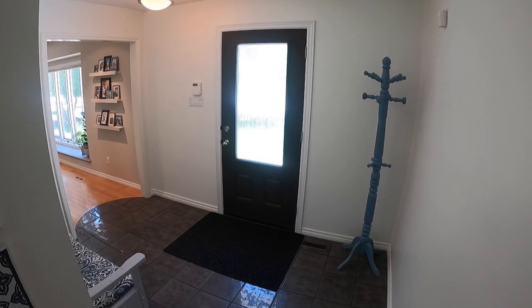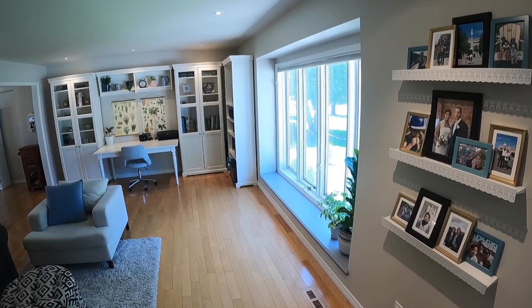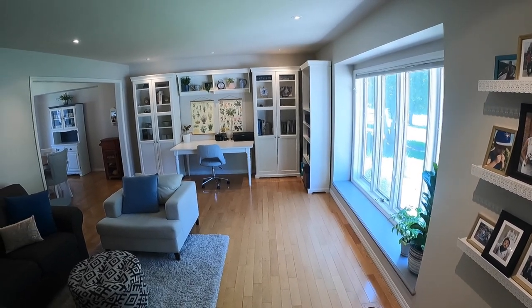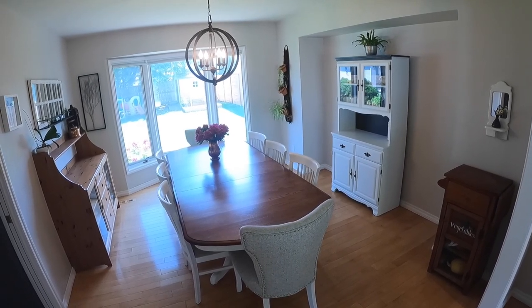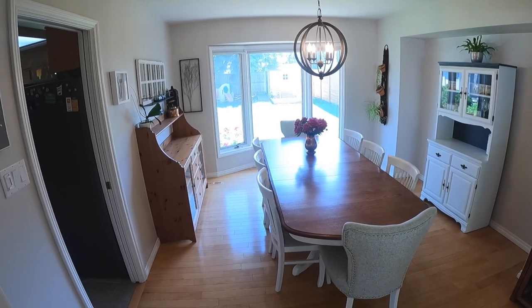Coming in the front door, you'll see there's a beautiful entryway, newer door, ceramic tile. The living room has beautiful, large, sunny windows, pot lighting in the ceiling, gorgeous gleaming hardwood floors. The dining room also has hardwood as well, big enough for any large dining room table. There's also a china alcove.